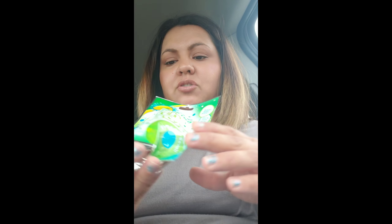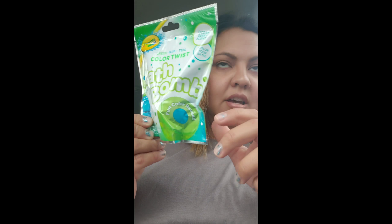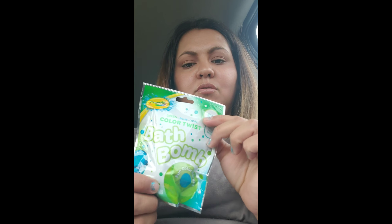I also got Demetrius this bath bomb. I know he's getting older but he likes this kind of stuff, which is good because I don't want him growing up too fast. The color is blue so it'll turn the whole bath water blue.